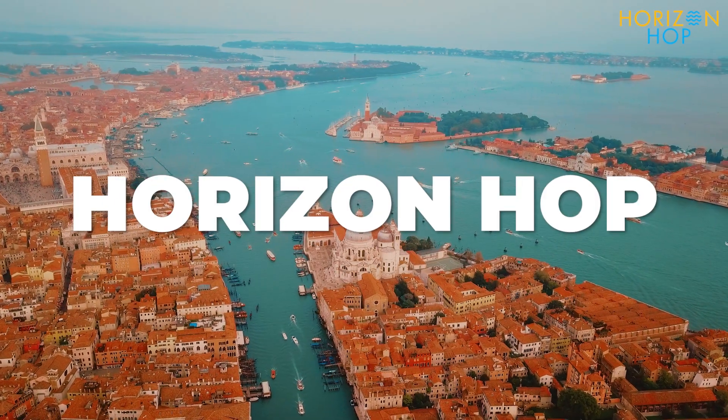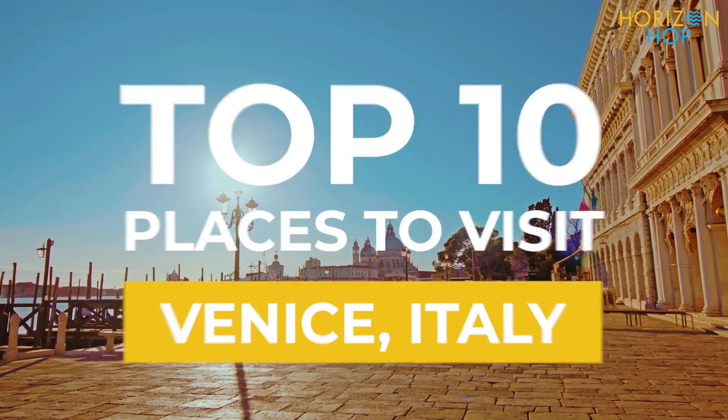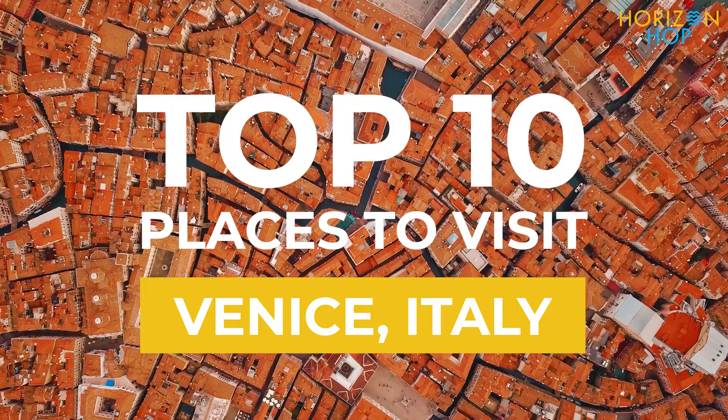Hi everyone, welcome to Horizon Hop and today we're going to be discovering the top 10 places to visit in the Queen of the Adriatic, Venice, Italy.